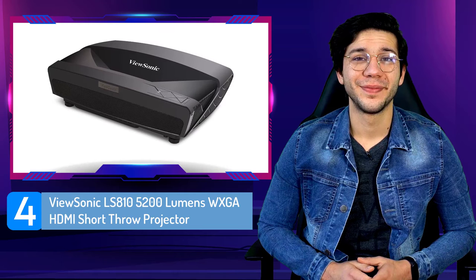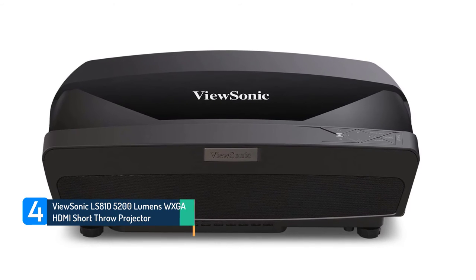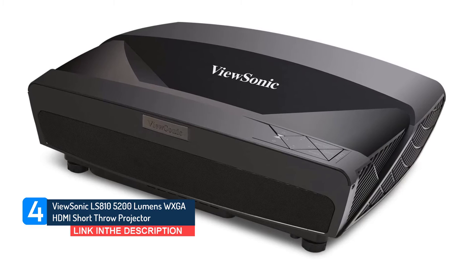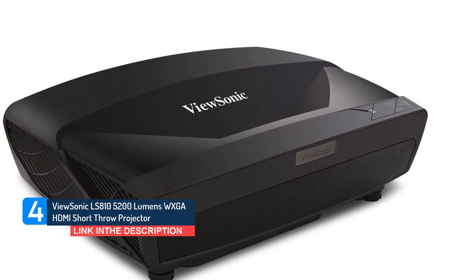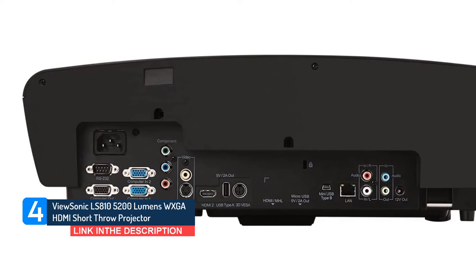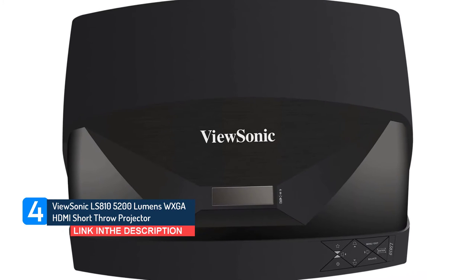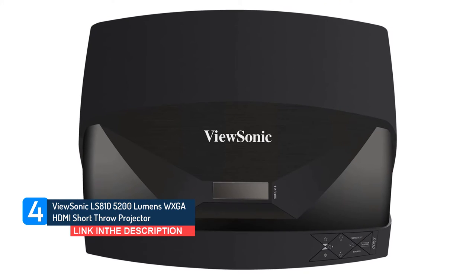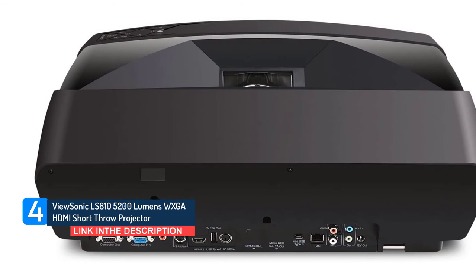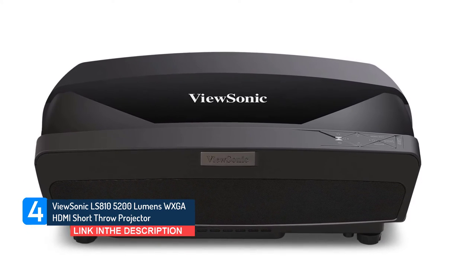Number four: ViewSonic LS810 — 5200 Lumens WXGA HDMI Short Throw Projector. When you want a projector that can handle an extremely short throw setup while remaining as bright and vibrant as ever, the ViewSonic LS810 is the way to go. The ViewSonic LS810 produces 5200 lumens, so you'll have a bright display even in full daylight. Additionally, you'll have a solid contrast ratio of 100,000:1, so you'll be able to enjoy a solid array of colors and tones, regardless of whether you're playing games during the day or watching a movie at night.